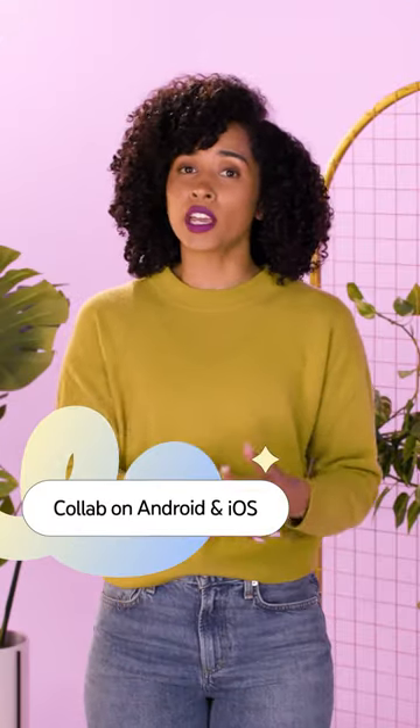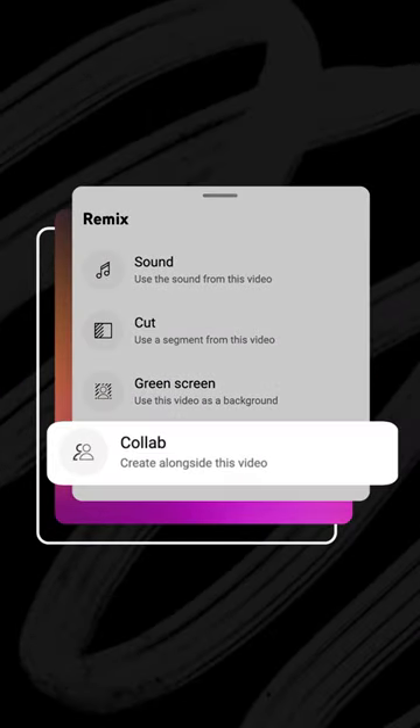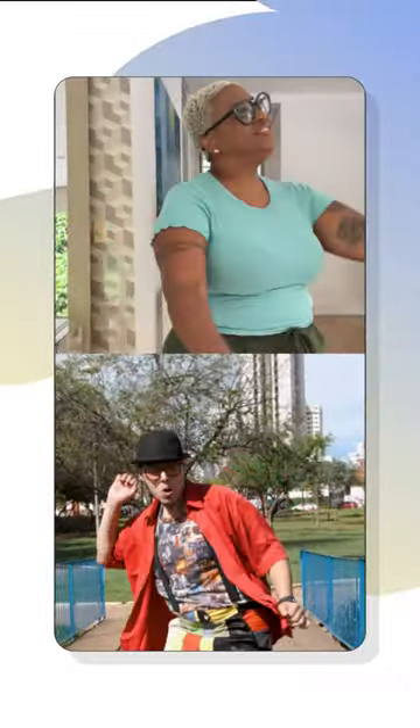Collab is now available on both Android and iOS. Use this remix feature to record a short in a side-by-side format with other long-form videos and shorts. Try it out.